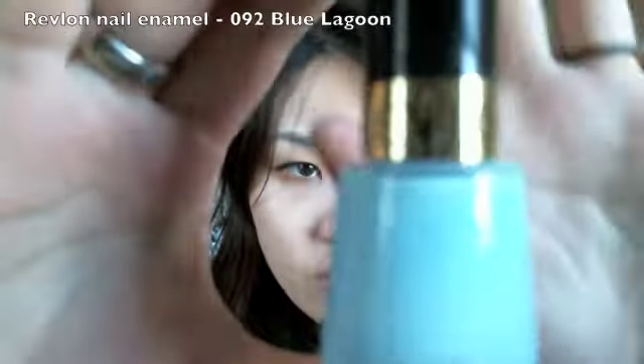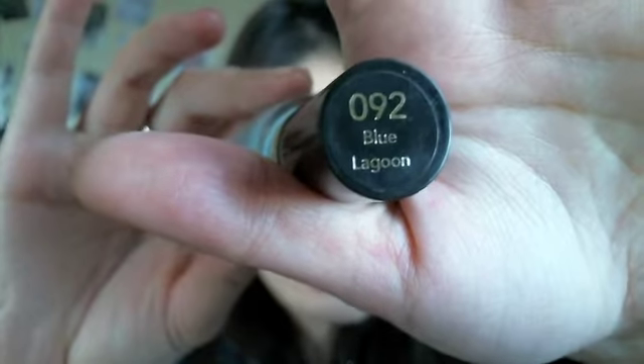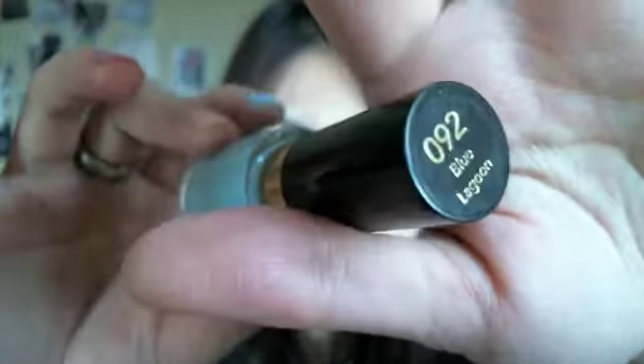The second color is by Revlon — Revlon Nail Enamel — and this is in the shade Blue Lagoon. It has a very fine silver shimmer in it.